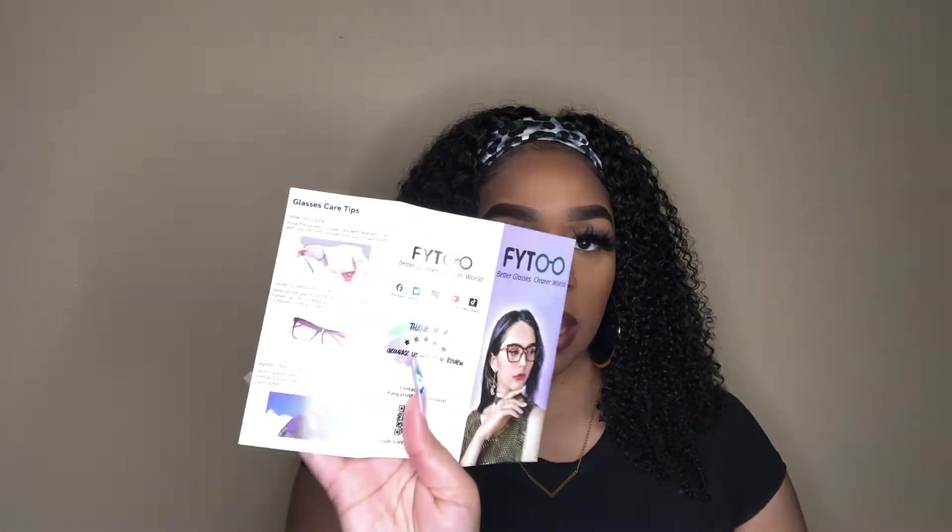All right, so all the glasses are in this little box. As you guys can see, it's like a sea green teal box and it says 'FI2 — Better Glasses, Clearer World.' In the box they went ahead and sent me the receipt. I got these glasses free of charge because they reached out to me, but it basically shows how much each pair costs. I'm not too sure which is which, so I'll still look online to share the price point with you all. They also have a little brochure in here with glasses care tips and a bit about the company.